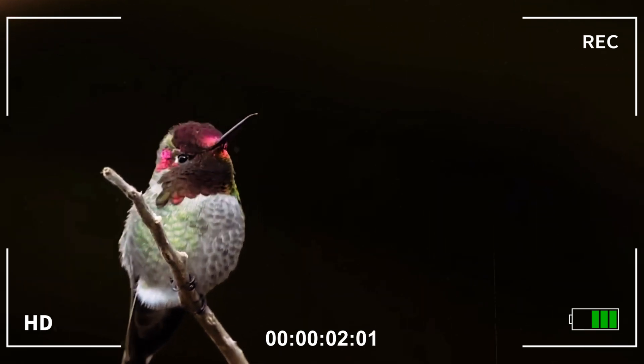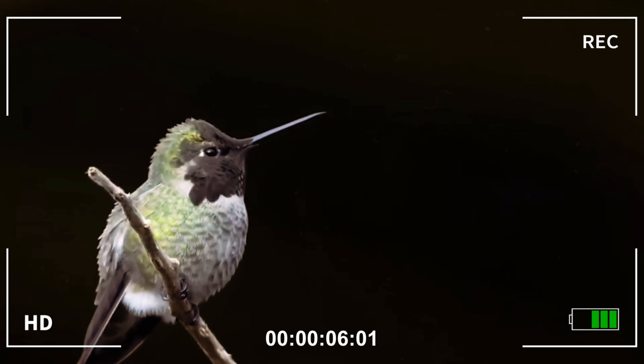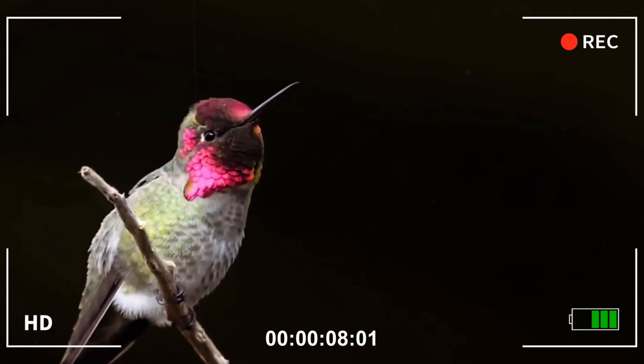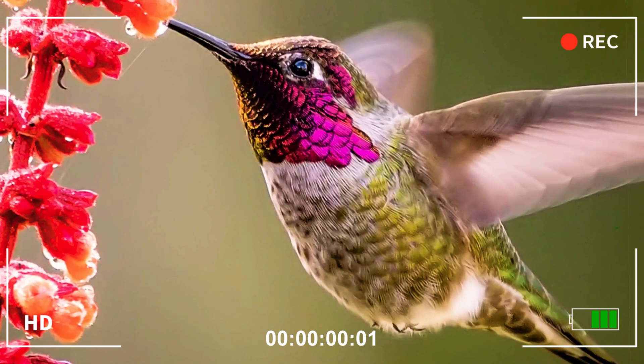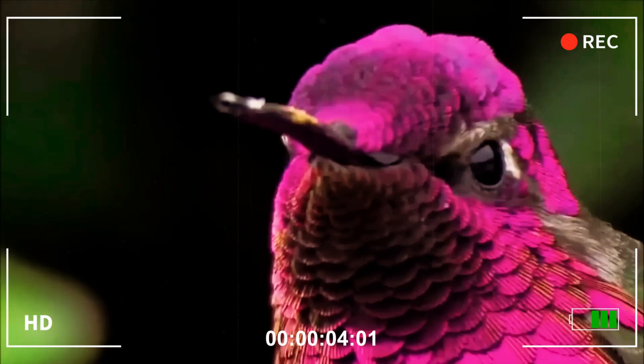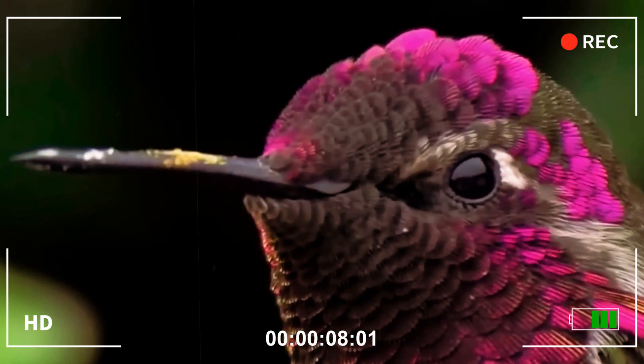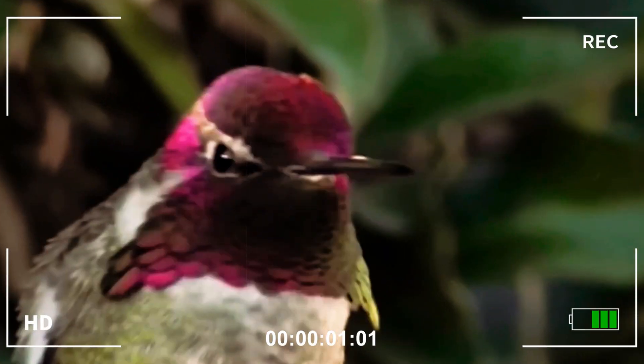Small in size, but magnificent in beauty, the magenta-headed hummingbird is a living jewel that shimmers among the flowers of the West Coast of North America. What makes it truly extraordinary is not just its lightness or speed, but an almost magical visual characteristic: it changes color before our eyes, depending on the angle of the light that hits it.